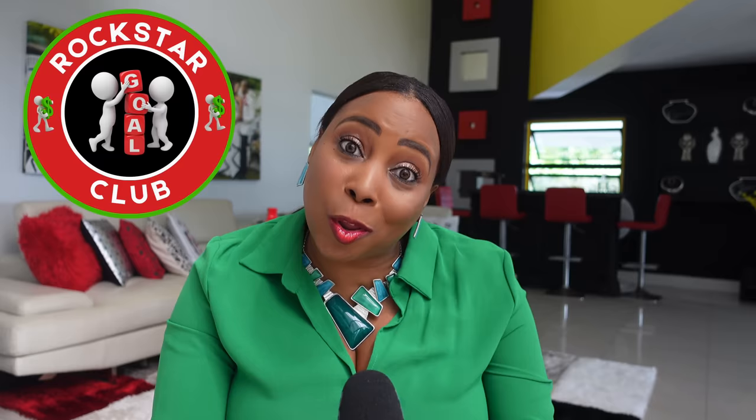Welcome back rockstars, club members, Patreon subscribers — big up on yourself and thank you for your loyalty as you come back every single time for additional videos. I'm grateful. Class is now in session.